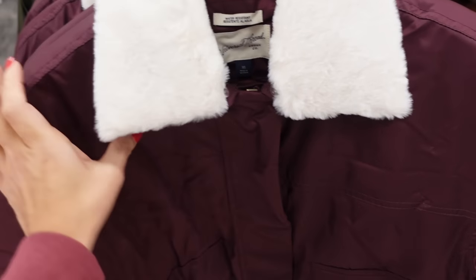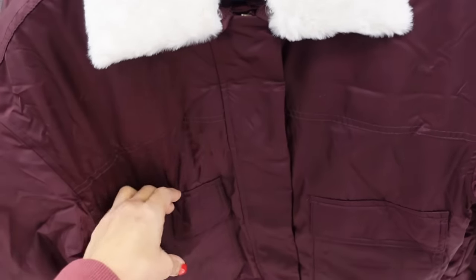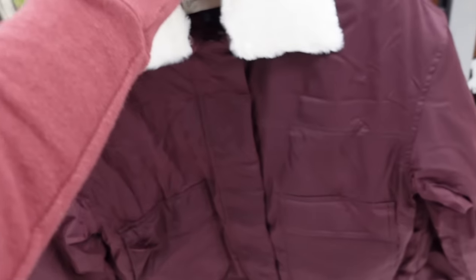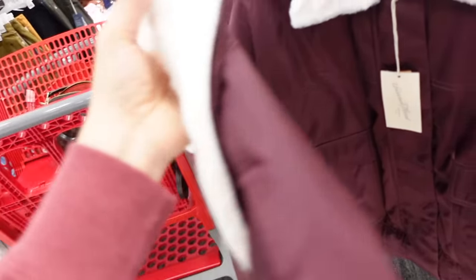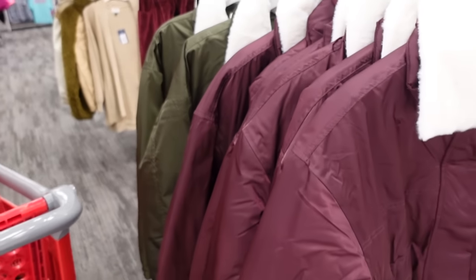New collared jackets from Universal Thread — it's like a satin material, drop sleeve, ribbing on the wrist, snap pockets with the zipper, two flat pockets, really good seam detailing. Comes in this pretty plum, also comes in the green, and they're $45.